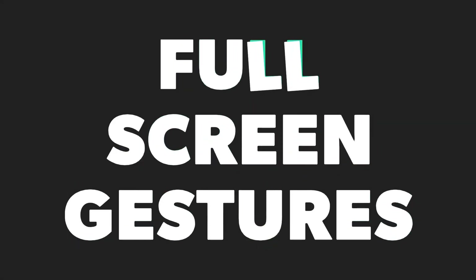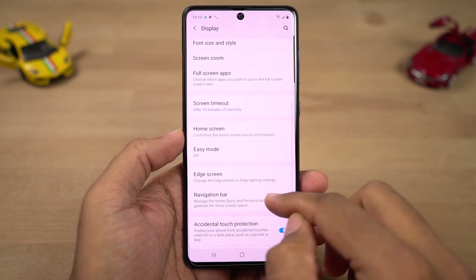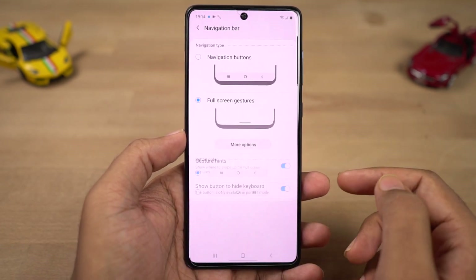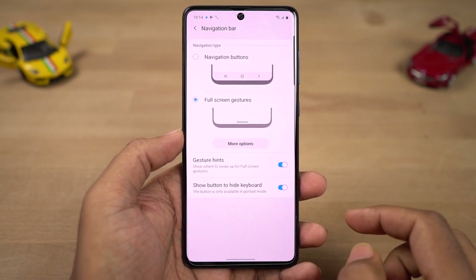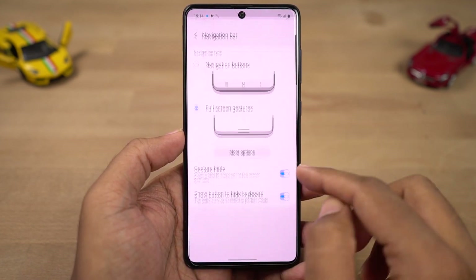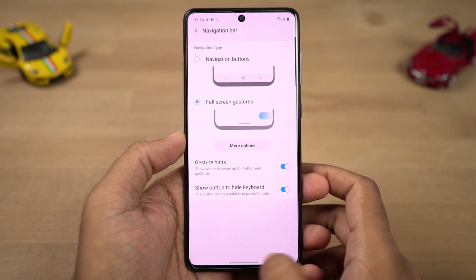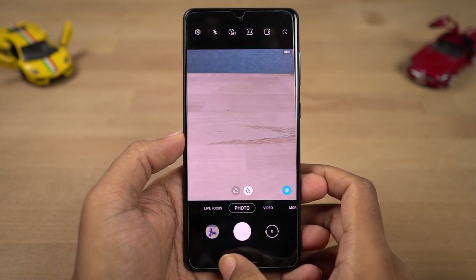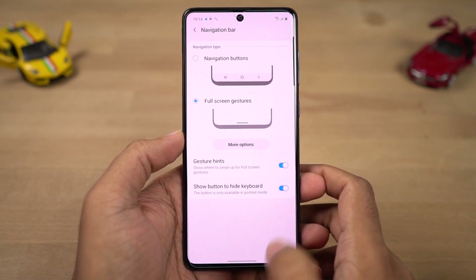Next we have the brand new navigation gestures. Once you enable this feature, you can swipe from the bottom of the screen to go home, swipe and hold for recent apps, and swipe from the left or right side of the screen to go back a step. You can also swipe left or right on the bottom bar to quickly switch between applications. For Google Assistant, swipe from the bottom left or right corner to trigger it. These gestures work really well and give you a very immersive experience.